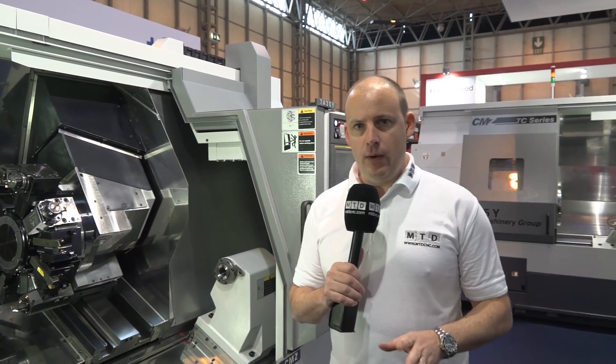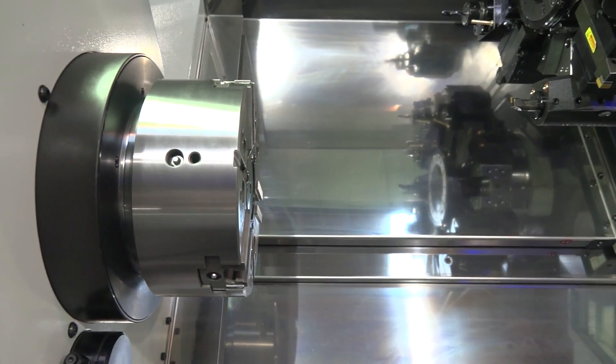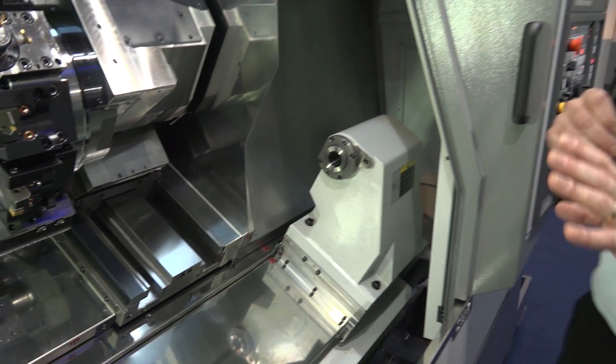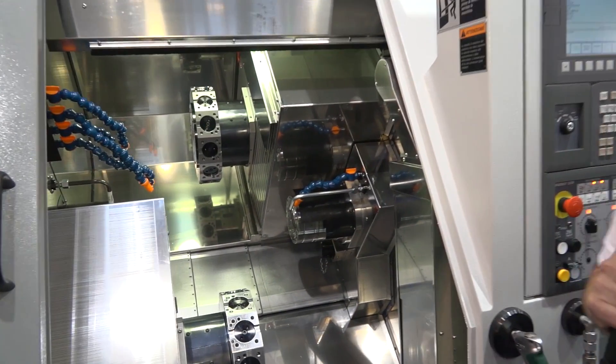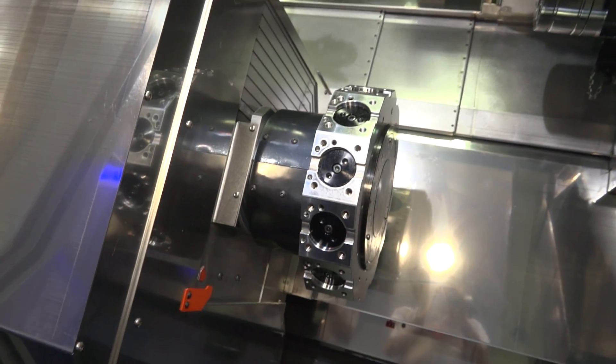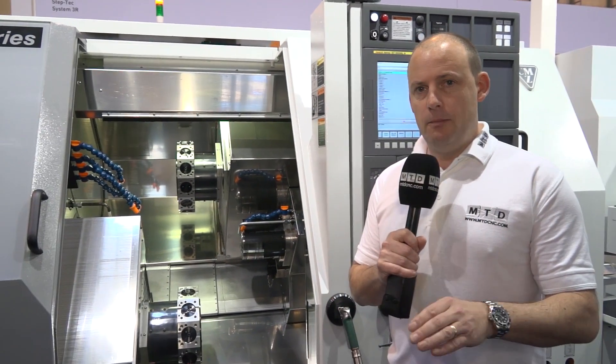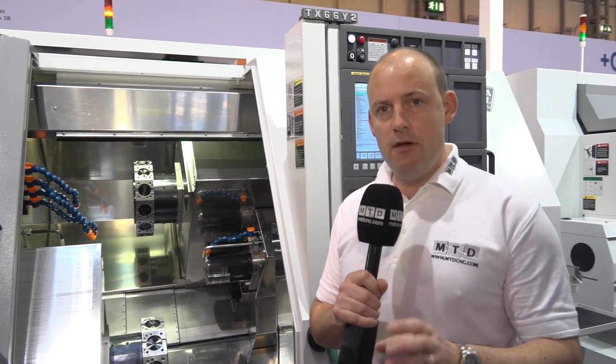Some of the other machines on the stand here at MAC 2016 include the TA30Y — a Y-axis lathe with a 10-inch chuck and 77mm bar capacity. We've got a 12-station turret on this machine as standard, and like the other machines, this can machine at 12,000 RPM. The TA machine can have 1,100mm turning length and a sub-spindle. It's a heavy-duty box guideway machine with plenty of power. Then here we've got the TX range — a twin-spindle, twin-turret machine with Y-axis on both turrets. Two 12-station turrets, box guideway, very heavy-duty, premium quality for production machining. Bar capacity is 66mm or 52mm on the front, and the sub-spindle has 52mm bar capacity, oriented towards high-volume component manufacture.